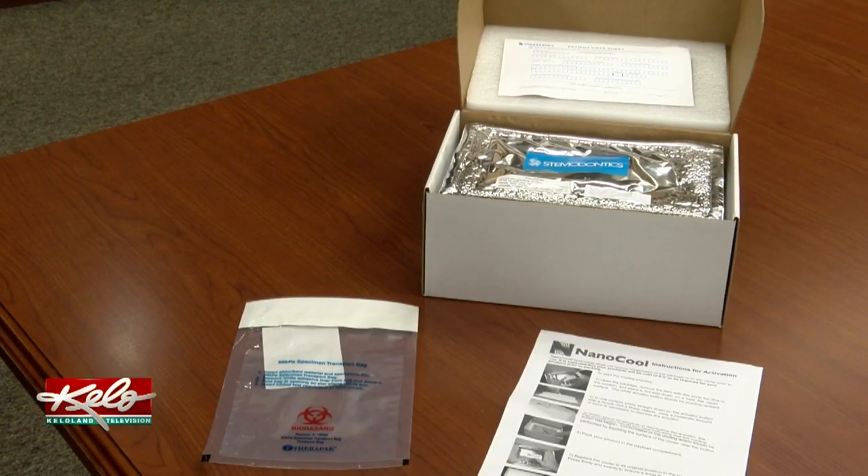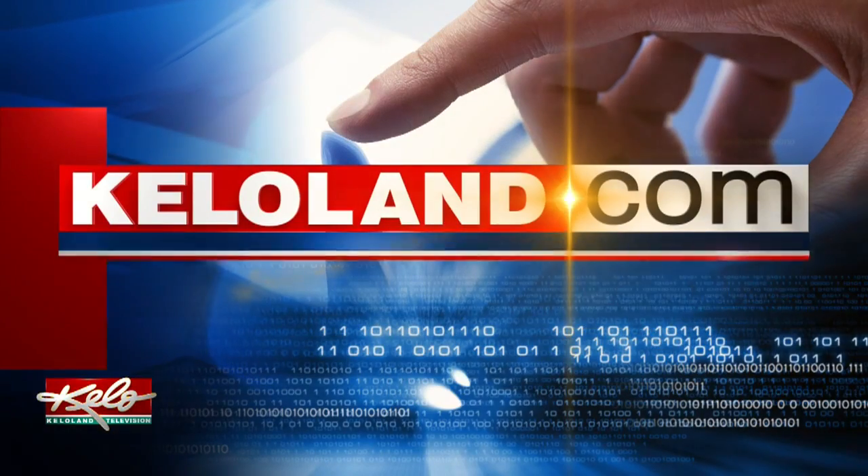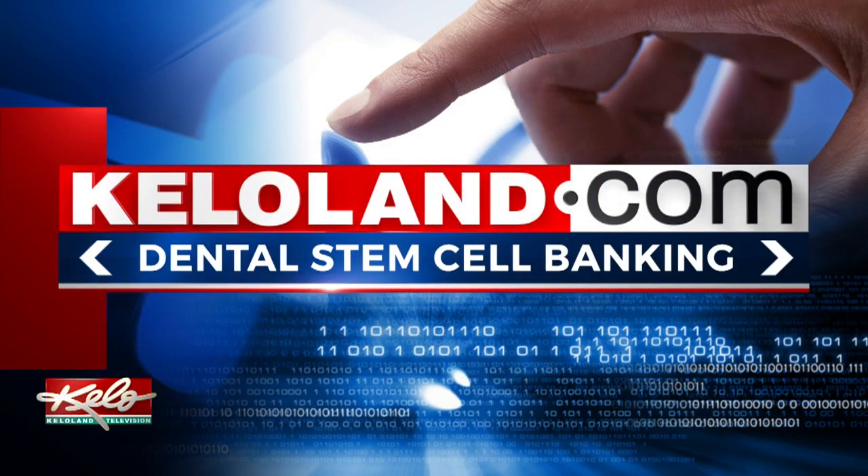While the price point may be steep for some, George says he highly recommends it. Normally these teeth are just discarded as medical waste, so it's just a matter of putting them into a different container, sending them off, and you now have banked your future for health. With HealthBeat, I'm Sophie Heinemann. For more information on dental stem cell banking, just go to this story at KELOLAND.com.